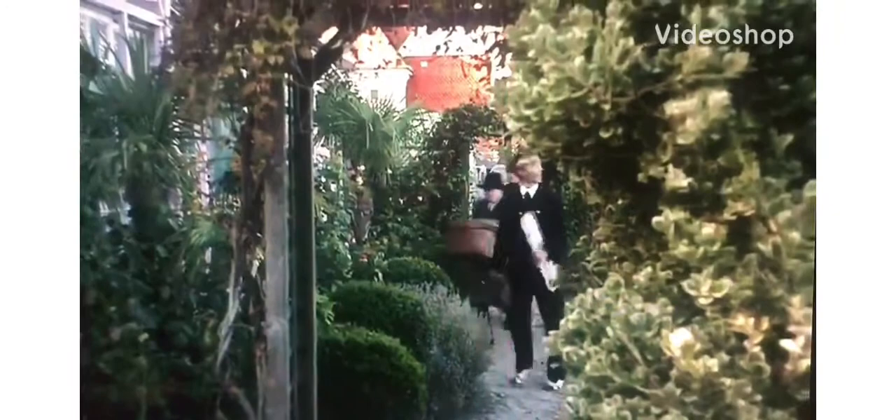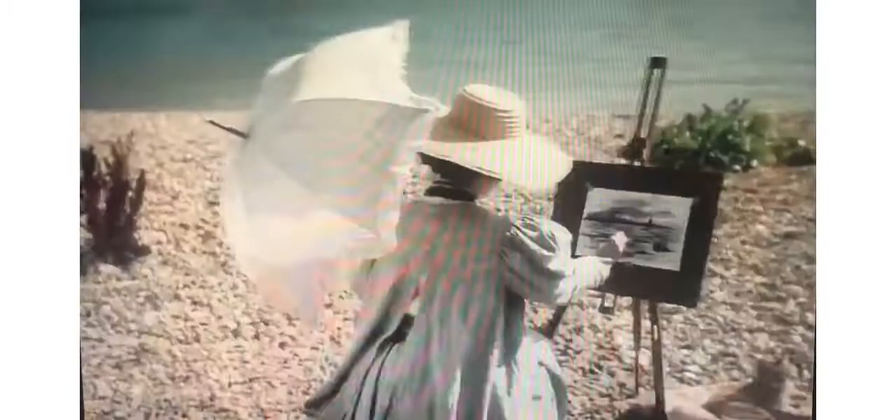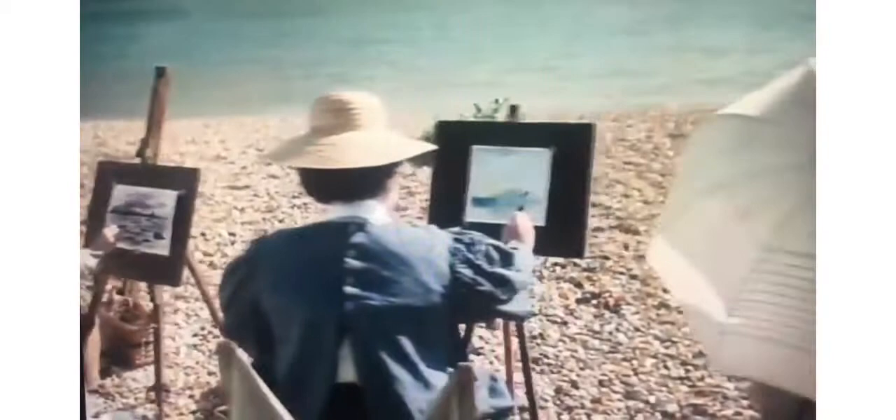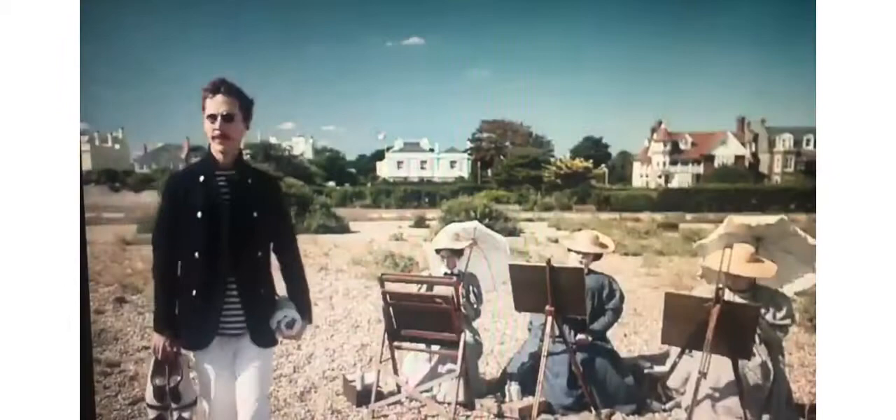Notice various buildings in the background. And it was roughly in this spot where I'm standing right now where Benedict Cumberbatch stood when he was playing Louis Wayne.